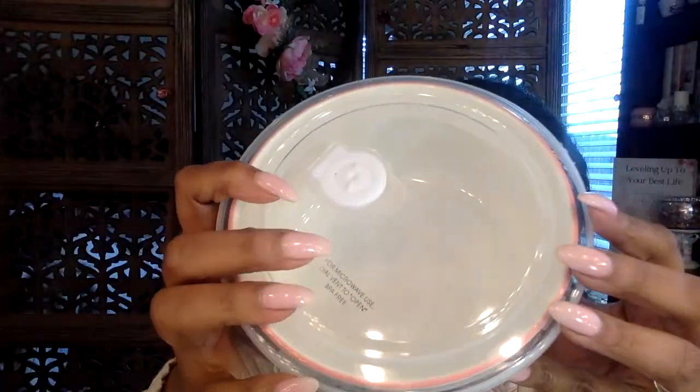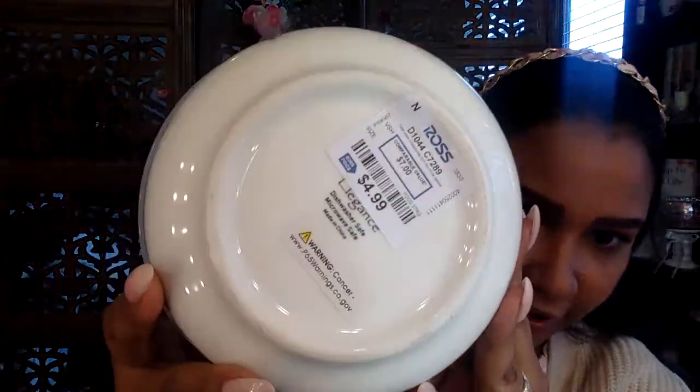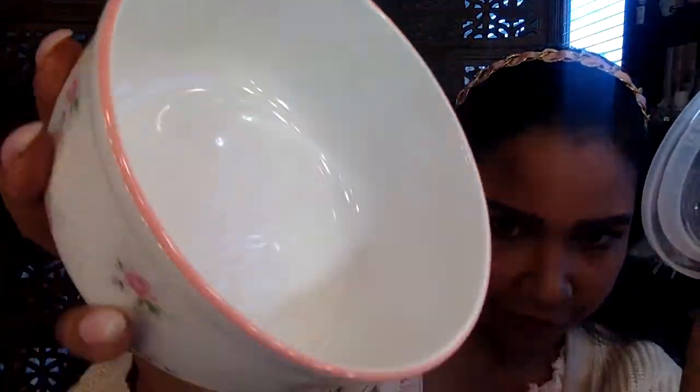First thing I want to show y'all is this cute little ceramic bowl with rose prints on it. It has a plastic tupperware-style top so you can microwave soups or whatever. This is ceramic, by the brand Elegance, and only $4.99 at Ross. It has a little pink rim around the edge, it's dishwasher safe, and it's perfect for soup, cereal, lunch, or leftovers. I found similar bowls on Amazon and linked them at the top — ceramic bowls with flowers and lids.